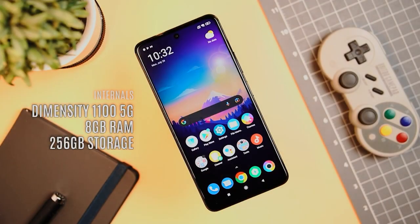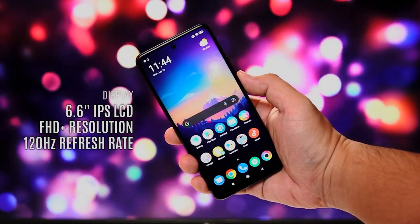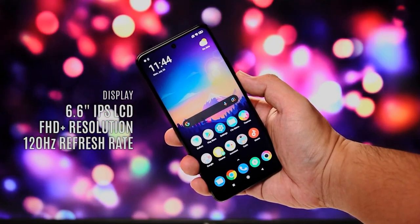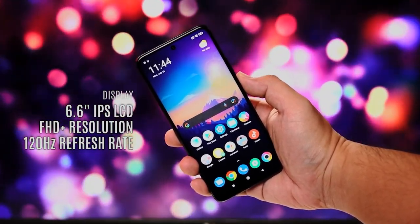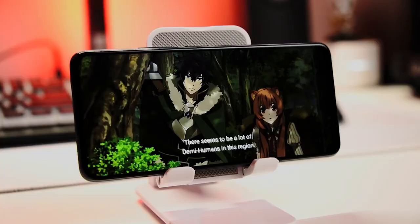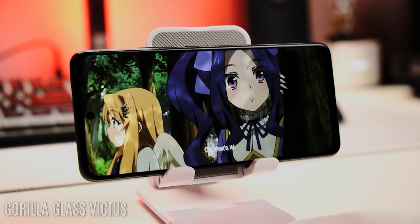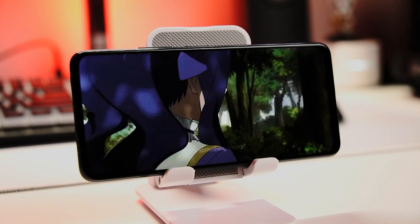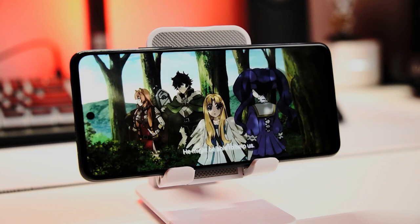The Poco X3 GT is powered by the Dimensity 1100 processor and runs on MIUI 12.5 based off Android 11. For display, it has a 6.67-inch Full HD Plus LCD display with 120Hz refresh rate, 240Hz touch sampling rate with DCI-P3 support, all encased in Gorilla Glass Victus. You can enjoy Full HD content with guaranteed screen protection.